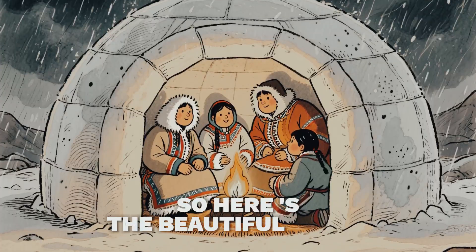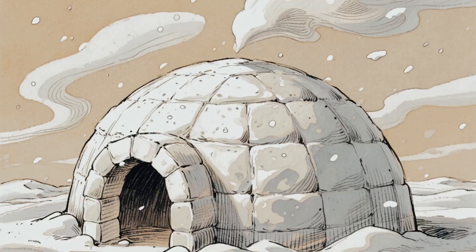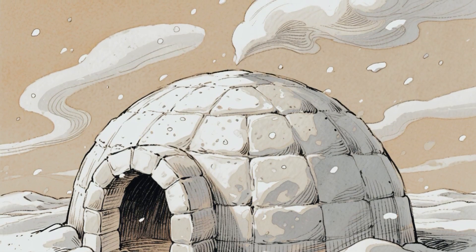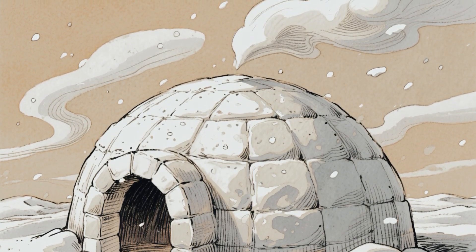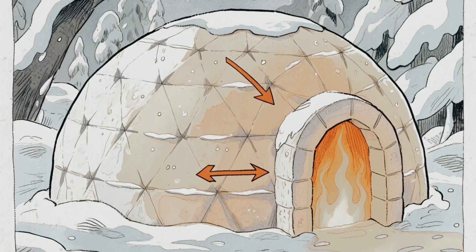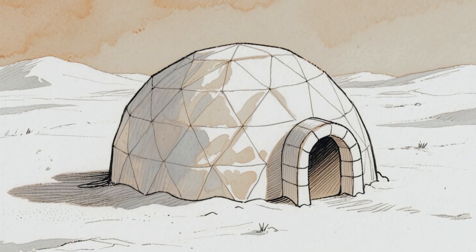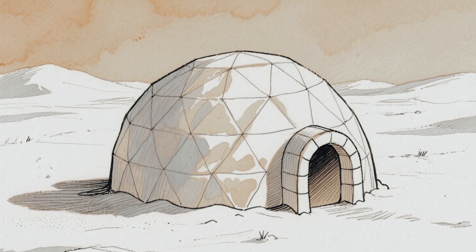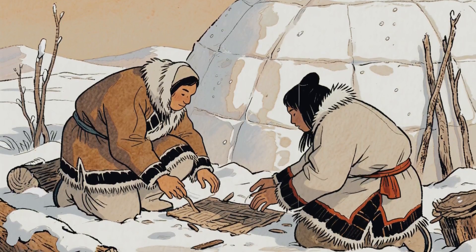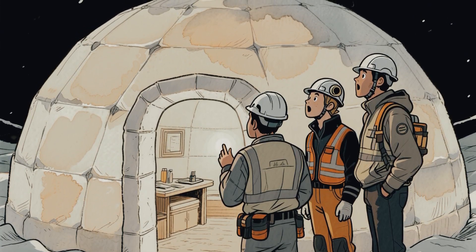So here's the beautiful truth. The Inuit people didn't conquer the Arctic by fighting against it — they worked with it. They took the most abundant thing around them, frozen water and air, and turned it into shelter that outperforms what most of us could design with modern tools. Ice doesn't keep you warm because it's hot; it keeps you warm because it's smart. The igloo isn't just a shelter frozen in time. It's proof that the greatest innovations don't always come from laboratories or factories. Sometimes they come from people who had no choice but to understand nature at its deepest level — and in doing so, created something we still can't improve thousands of years later.